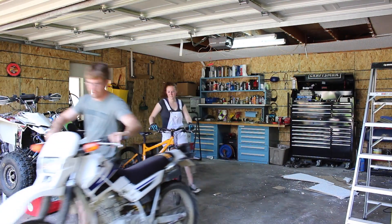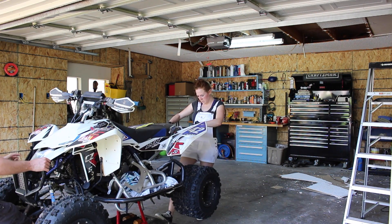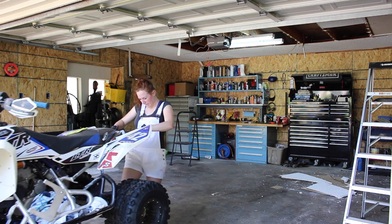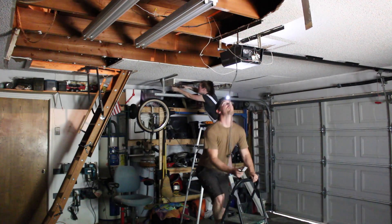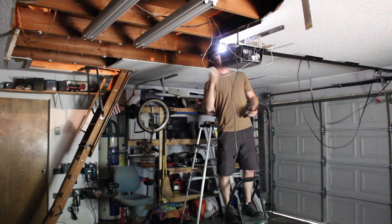We started by first removing everything on the ground and covering up anything that could be covered, such as the top of the toolbox, because this project definitely makes a mess. Then we flipped the breaker and removed the light as well as the garage door opener from the ceiling.